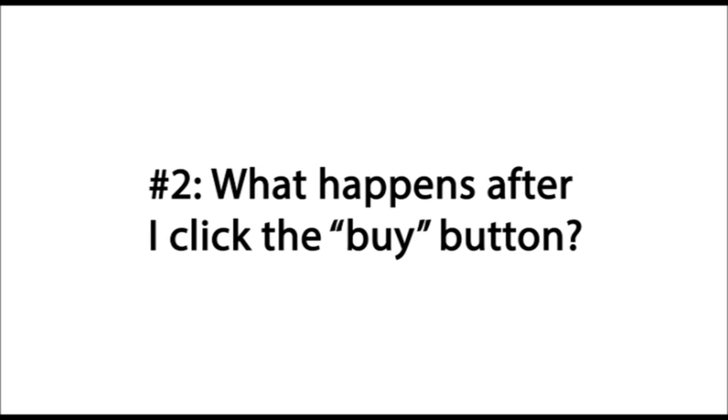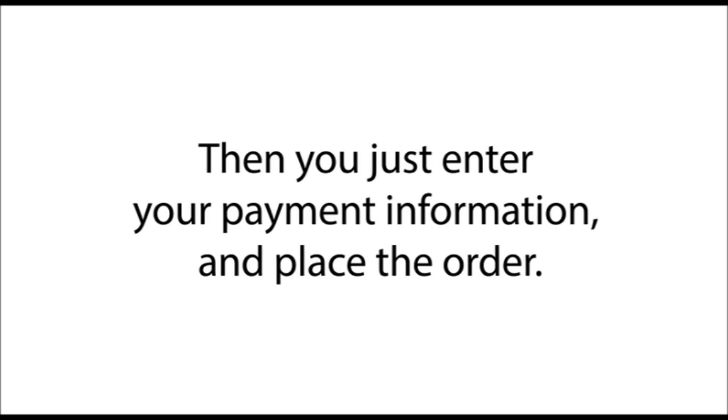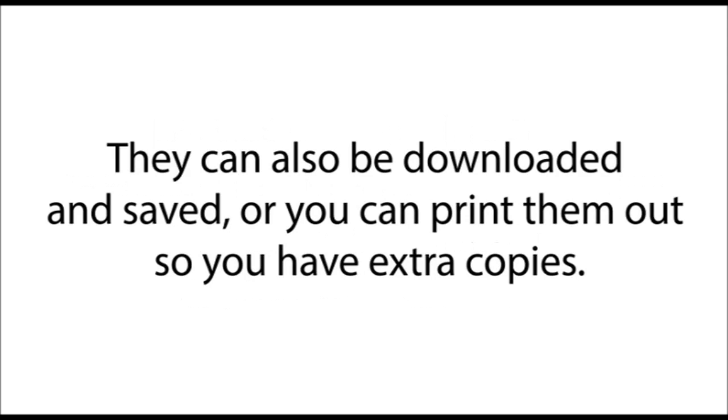What happens after I click the buy button? After you click the button, you'll go to our 100% secure checkout page. Then you'll enter your payment information and place the order. Afterward, you'll be taken to our private members area where you'll get instant access to the entire system. All the materials can be viewed from your computer, tablet, or smartphone.